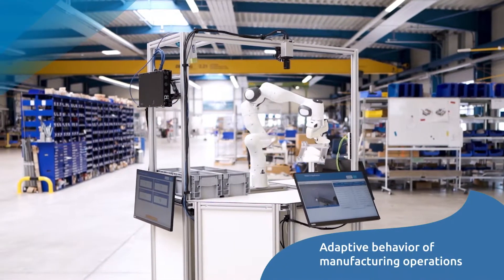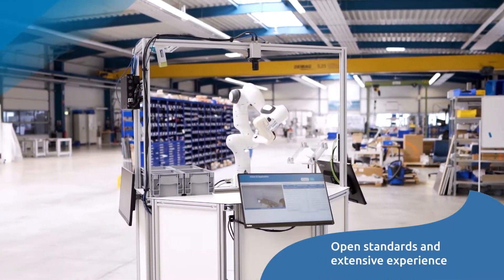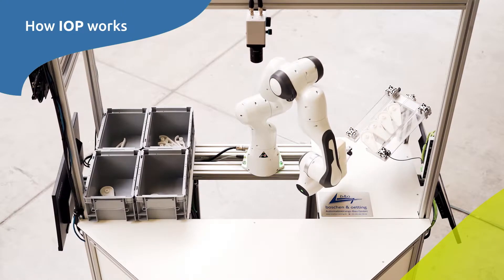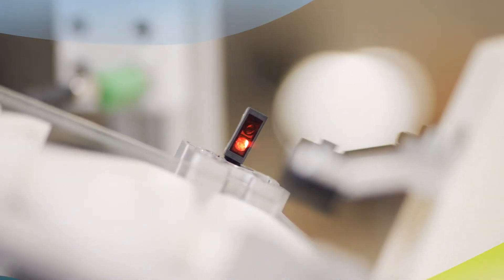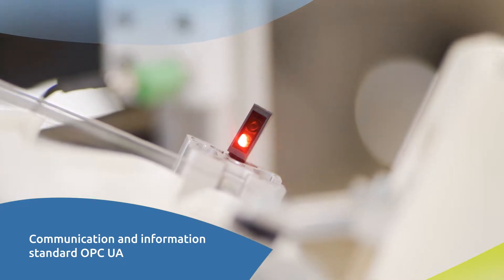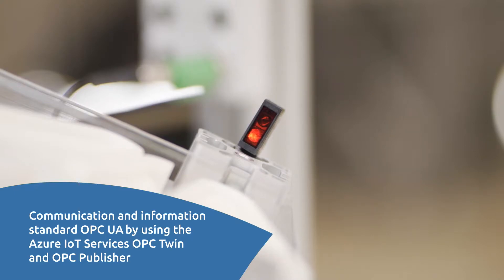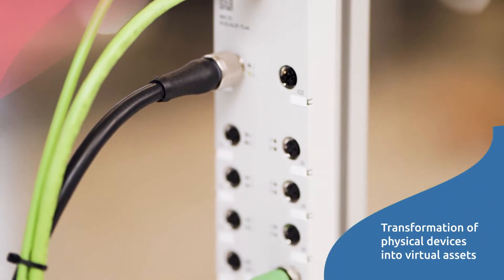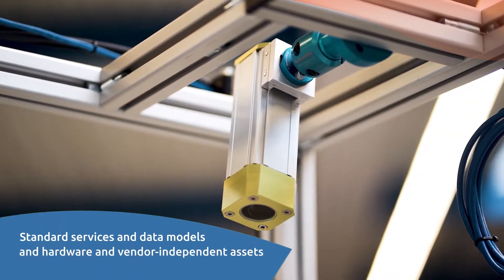IOP enables adaptive behavior of manufacturing operations at scale by applying open standards and our extensive experience in operating mission-critical systems. At the heart of manufacturing — the shop floor — we have integrated manufacturing devices via the established communication and information standard OPC UA, using the Azure IoT services OPC Twin and OPC Publisher. By applying the self-description capabilities of OPC UA, we transform physical devices into virtual assets. Standard services and common data models make the assets independent from the underlying hardware.